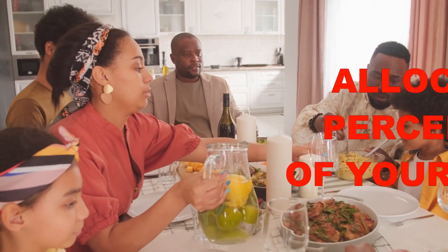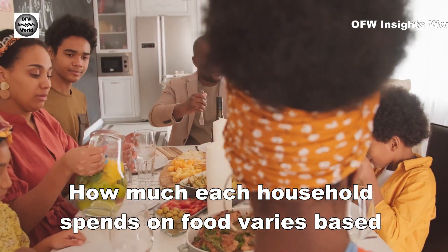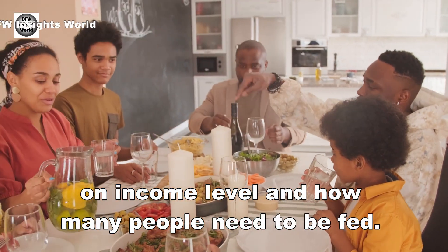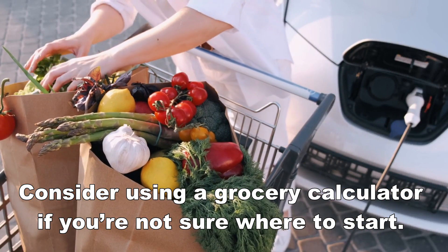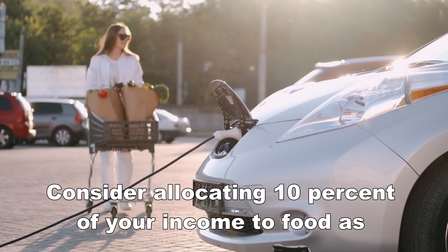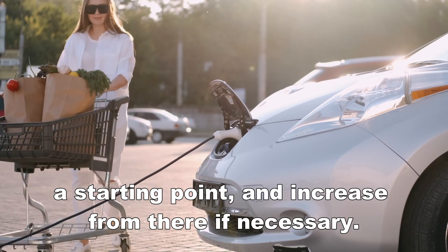Number 2: Allocate a percentage of your income. How much each household spends on food varies based on income level and how many people need to be fed. Consider using a grocery calculator if you're not sure where to start. Consider allocating 10% of your income to food as a starting point, and increase from there if necessary.